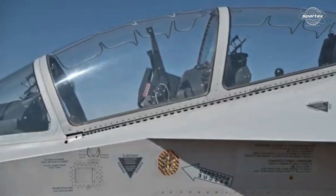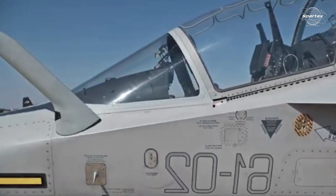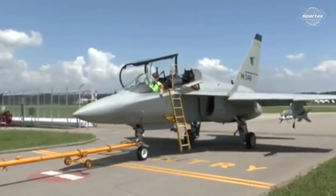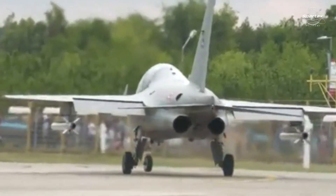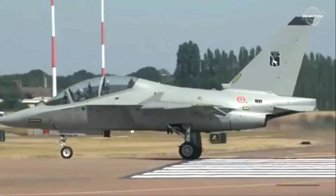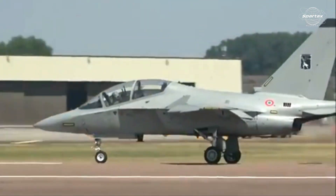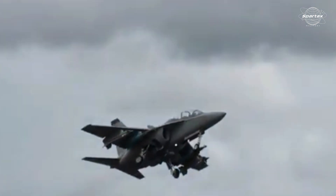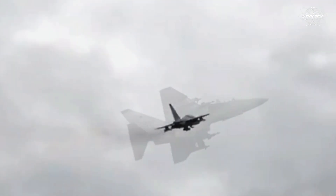The M346 is equipped with sophisticated avionics, a fly-by-wire flight control system, and the capacity to replicate the flight characteristics of several contemporary fighter jets, thanks to the backing of multiple western subcontractors. The aircraft is also built to teach pilots in a range of duties such as light assault and reconnaissance, and to have minimal operational costs.